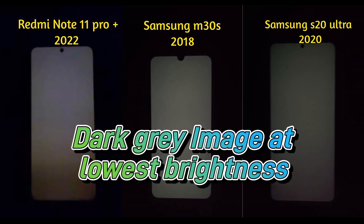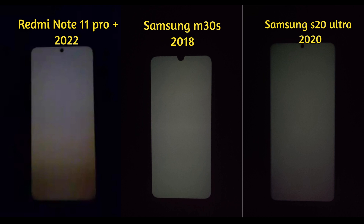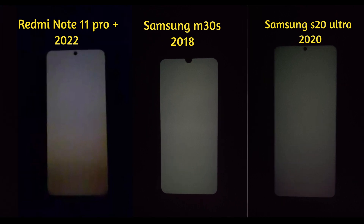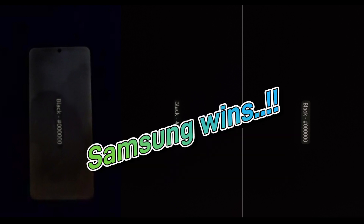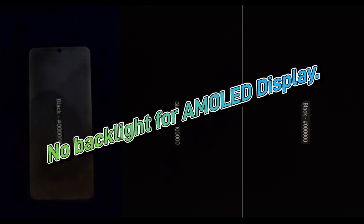Moving over to the dark gray color, the difference is now more prominent. The AMOLED on Redmi seems to be not working uniformly. Finally, coming to black color, both Samsung phones seamlessly merge with the surrounding black darkness, while the display on Redmi Note 11 Pro Plus gives off a whitish color. This whitish color on Redmi Note 11 Pro Plus definitely reminds me of backlight bleeding on old phones.